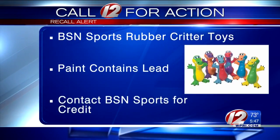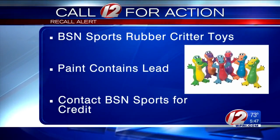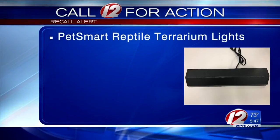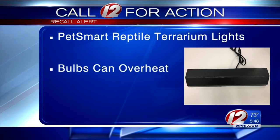Immediately take these toys away from kids and contact BSN Sports for a merchandise credit. Another recall alert: PetSmart is recalling about 23,000 lights that attach to reptile terrariums. The CPSC says the 20-inch strip light's fluorescent bulb can overheat and catch on fire.